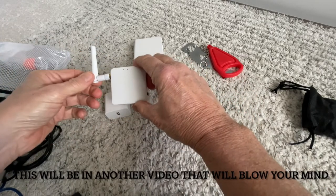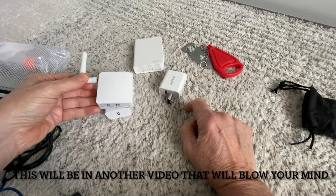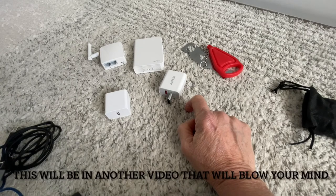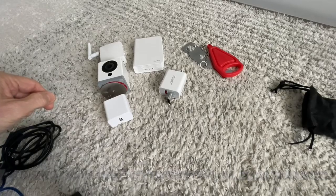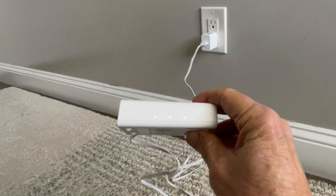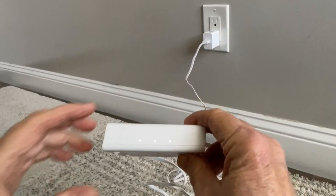There's also a second travel router, which I'll explain how it's used with the first one, and a Wyze camera — these are inexpensive cameras and I'll show you how that's used. At this point you're probably wondering what this router thing is and why you need it, so let me explain all the benefits of a router.